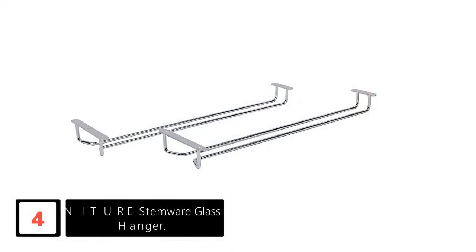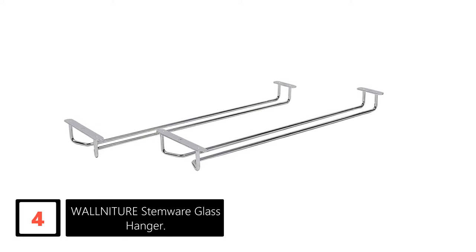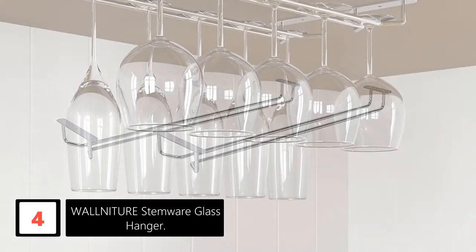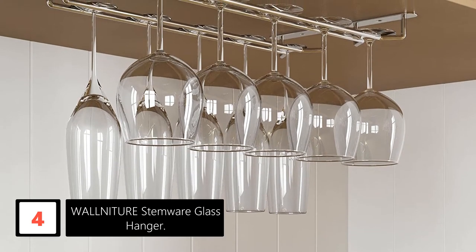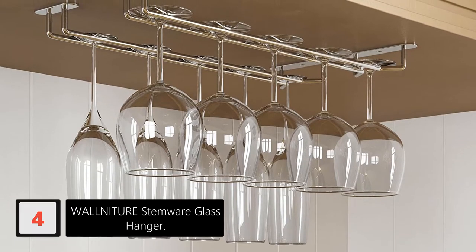Moving on at number 4: Walniture Stemware Glass Hanger. The Walniture Stemware Wine Glass is an excellent choice for individuals that are looking for a functional way to store their glasses. This rack will allow you to free your cabinet space and display your glasses under the counter. The model comes with a classy look that you will love. It is also constructed using high-quality materials, ensuring durability.